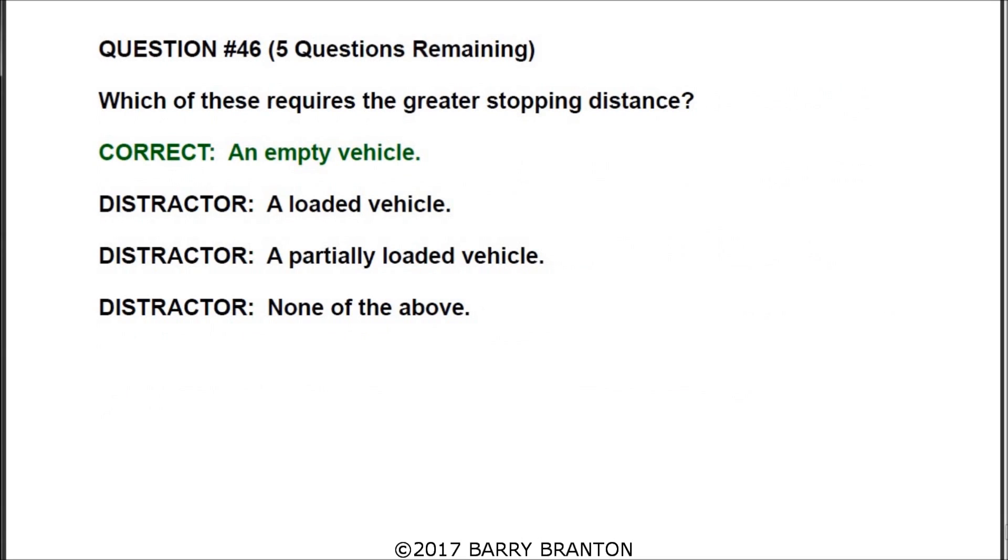Question number forty-six: which of these requires a greater stopping distance? The correct answer is an empty vehicle.